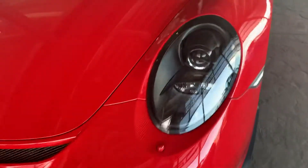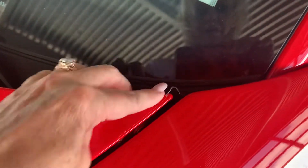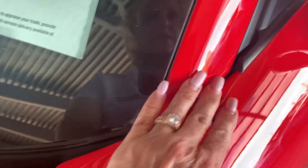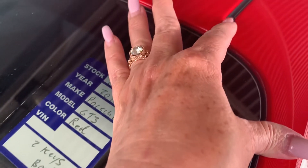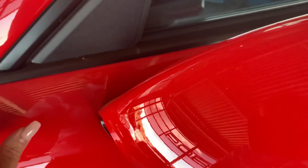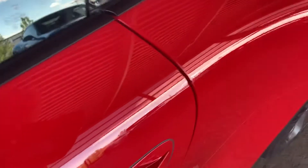I did notice it has a clear bra, and the clear bra goes all the way up the whole front clip. Let me see if I feel it anywhere else — I think it's on the A-pillars there. It's definitely on the side mirrors. I think it is on the A-pillars — it's hard to tell sometimes when they do a really good job.